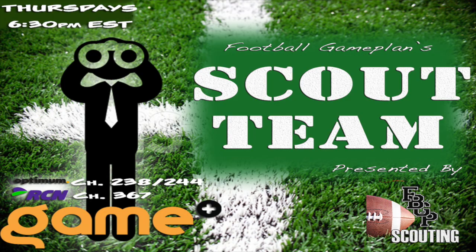Don't forget to check out every Thursday and Friday at 6:30 p.m. Eastern Time on the Game Plus Network, our Scout Team TV show. Check with your cable provider for channel listings.